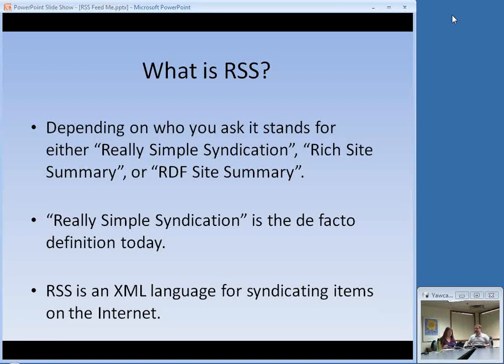So what is RSS? RSS is an acronym. We love our acronyms in technology — libraries are not immune to that, OPAC anyone. If you get into the history of RSS, it could stand for Really Simple Syndication, Rich Site Summary, or RDF Site Summary. That third one is my favorite because it's an acronym that contains another acronym. But really, most people today use Really Simple Syndication as the definition. It is an XML-based language for syndicating content on the internet.